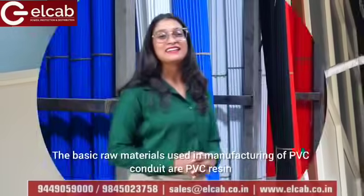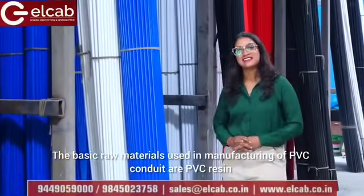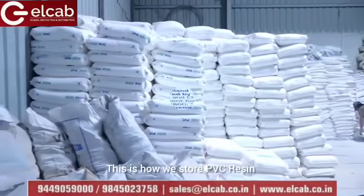The basic raw material used in manufacturing of PVC conduit is PVC resin. This is how we store PVC resin.